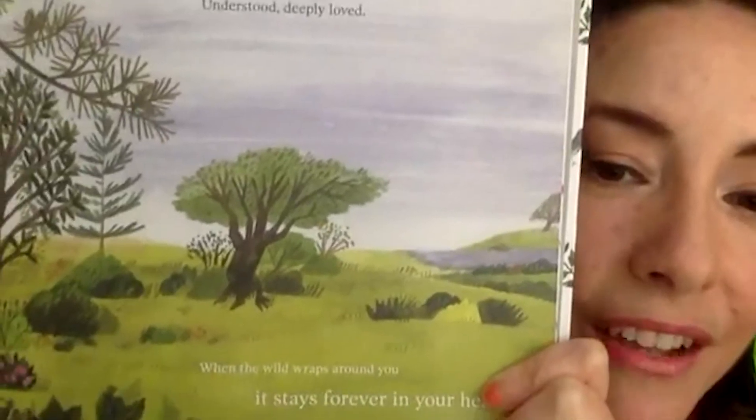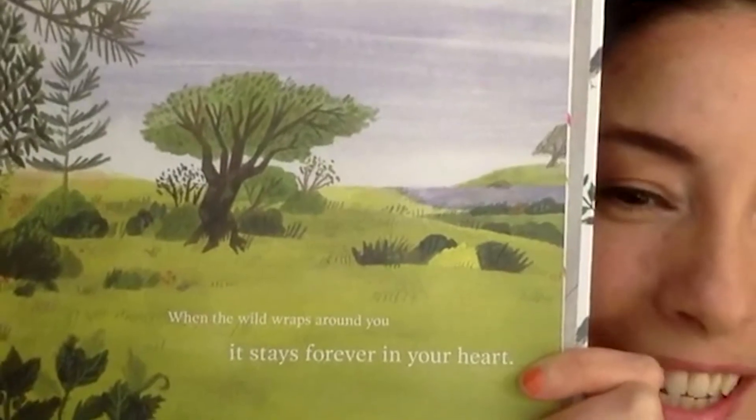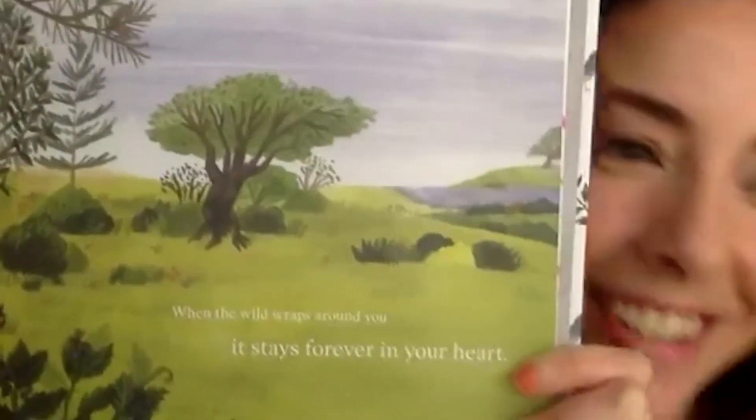Understood, deeply loved. When the wild wraps around you, it stays forever in your heart. The person who wrote this book is named Brooke, and she wrote it for a reason — she saw that a dictionary was getting rid of some words, just taking them out to make room for others. She thought all the words were important, so she wrote this story to include words like acorn, wren, and starling.